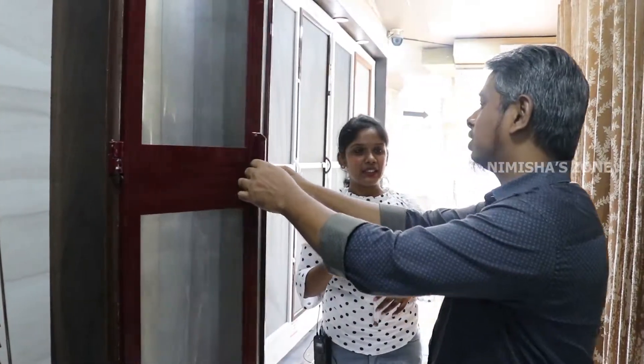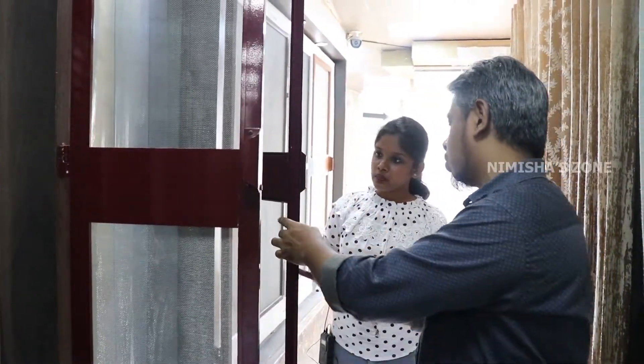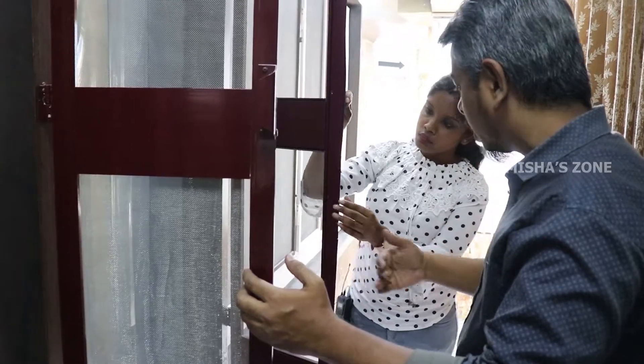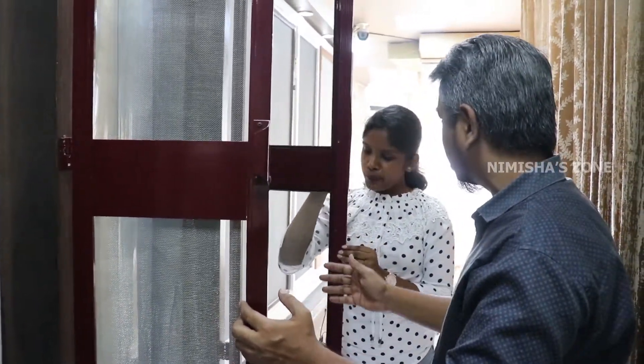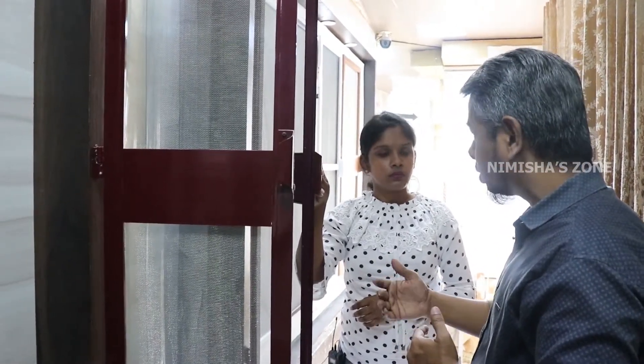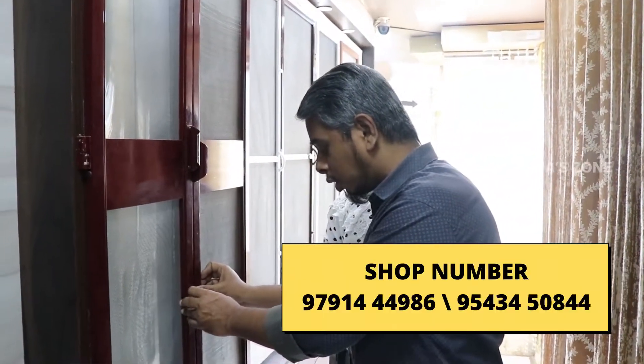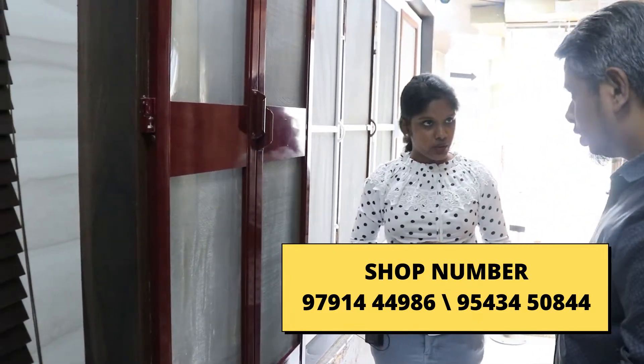For the main door, we have a double door system — full magnetic, stainless steel mesh, heavy duty aluminium channel system. You can open and close the main door easily. It is comfortable and reduces disturbance. The price for this double door system is Rs. 320 per square foot.